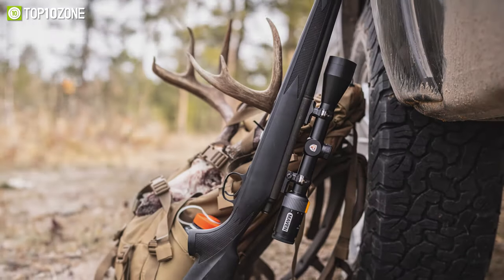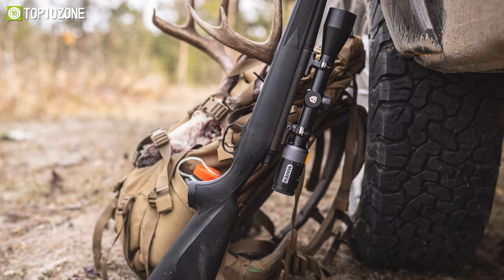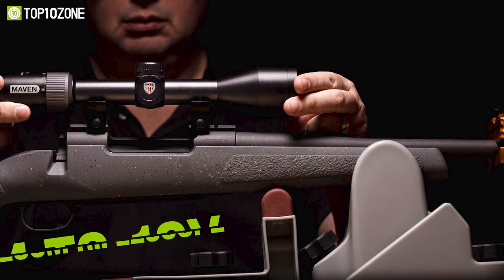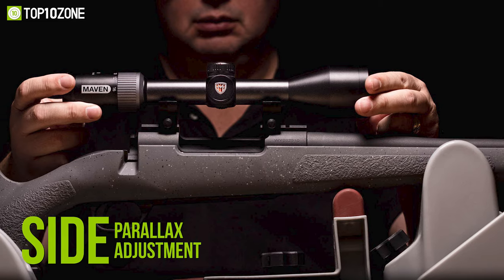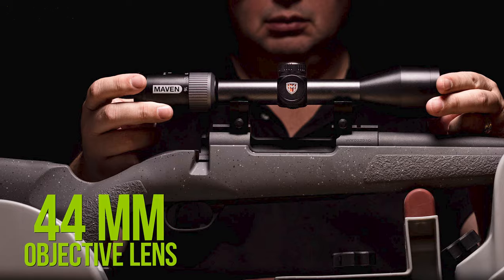Meet the Maven CRS.2, a remarkable rifle scope for hunting that will work in tandem with a wide range of rifles. For those in need of that extra reach, this 4 to 16x zoom rifle scope features a side parallax adjustment, a compact tube case, and a large 40 millimeter objective lens to grab every ounce of critical light.